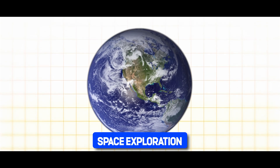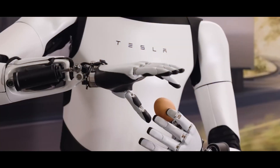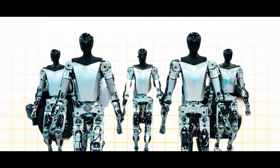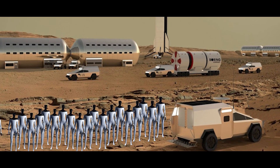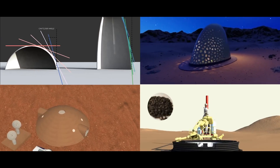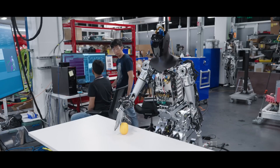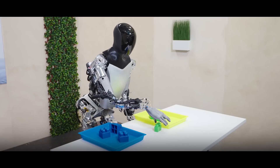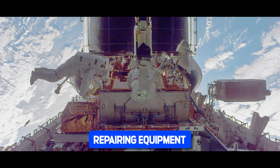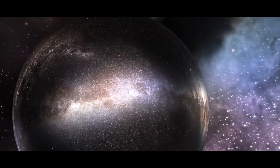Looking beyond Earth, the role of Tesla Bot in space exploration is a topic of immense fascination. With its advanced capabilities and adaptability, the Tesla Bot holds the potential to revolutionize the way we explore and colonize other planets, starting with Mars. Imagine a fleet of Tesla Bots on the surface of Mars, working tirelessly to construct habitats, mine resources, and prepare the groundwork for human colonization. Equipped with 3D printing technology, the Bots could fabricate structures using local materials, reducing the need for costly shipments from Earth.